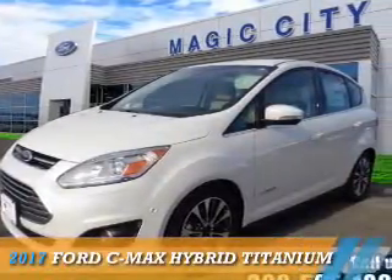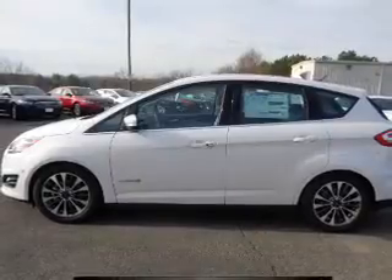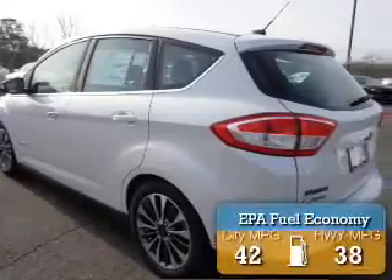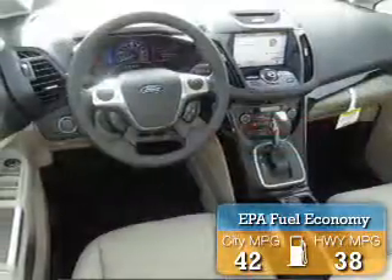Presenting the 2017 Ford Z-Max Hybrid. It's powered by front-wheel drive, a two-liter, four-cylinder engine, and a continuously variable transmission. Great fuel efficiency saves you money by requiring fewer trips to the gas station.